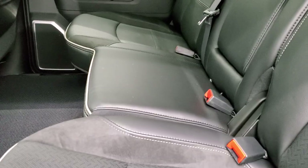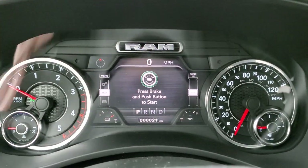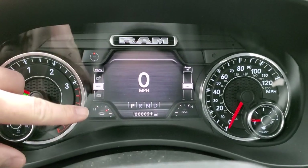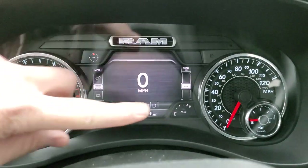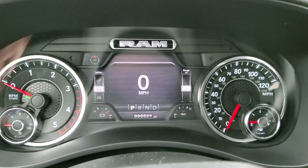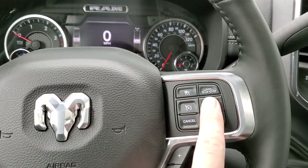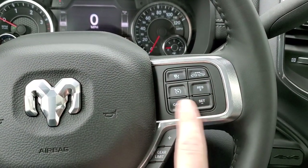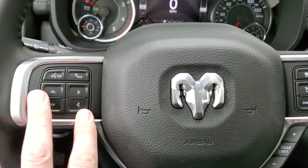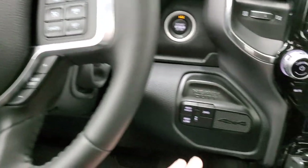Let's check out the instrument cluster and the radio. You have the 7-inch LCD display with a digital speedometer, compass display, battery voltage, oil temperature, range to empty, and a customizable odometer. You get a heated leather-wrapped steering wheel with forward collision warning and adaptive cruise control, along with normal cruise controls. The gear selector handles the optional tap shift, and there are Bluetooth, information center, and audio controls on the steering wheel. Push-button four-wheel drive is also included.